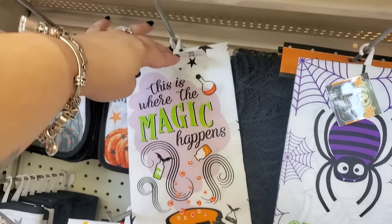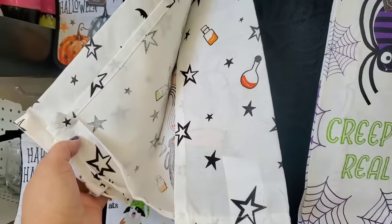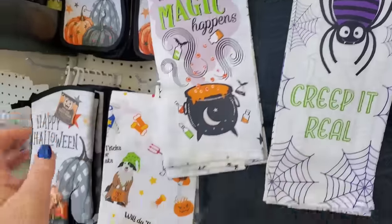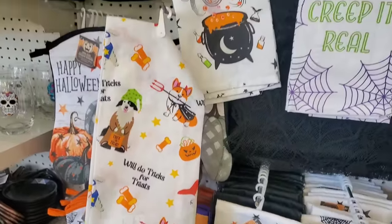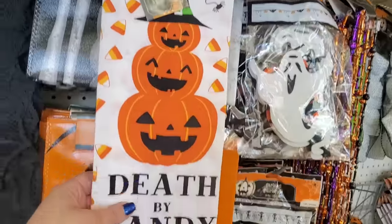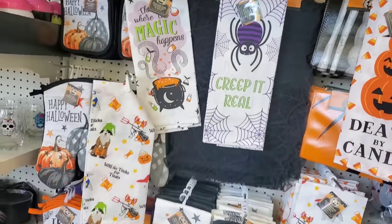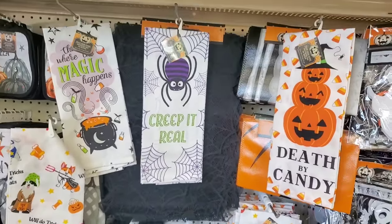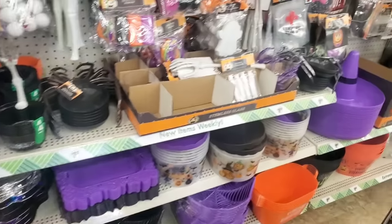This is where the magic happens. I love this towel with the stars and potions — so cute. Then we have 'Will Do Tricks for Treats' — this could be taken many ways — 'Creep It Real,' and then we have 'Death by Candy.' These are just so perfect; there's like one for everyone. They've got everything — they are fully loaded for Halloween.